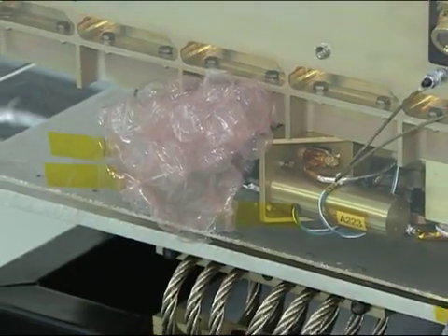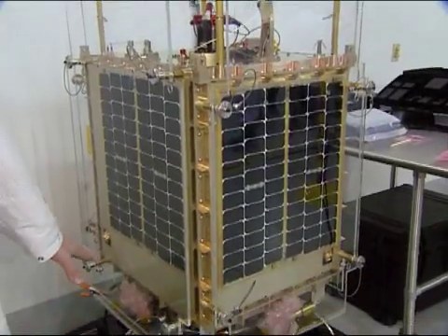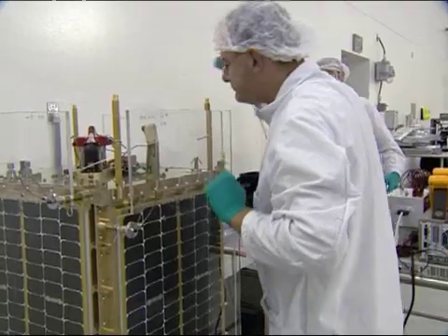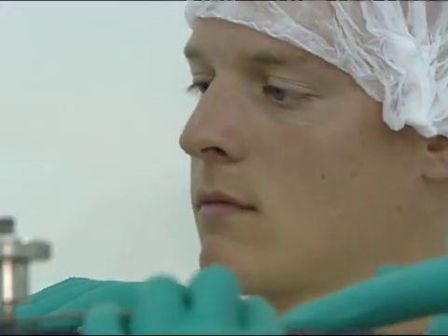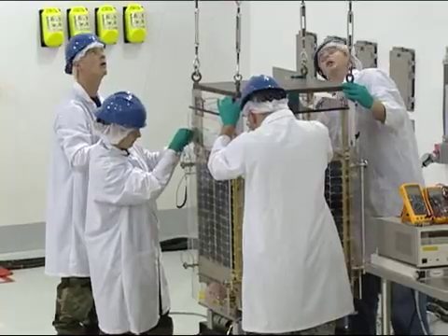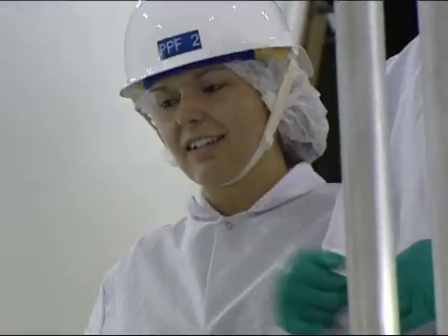This is FalconSat-5. We've got a plasma source up top, solar panels on all four sides, sun sensors on all four sides, and some deployable antennas down on the bottom. It's going to do some plasma experiments. It's a very good tool to teach cadets space by doing space. They get to be part of the design process and the build process, and as you can see, they're here now to help put it on the rocket and launch it. They get real world engineering experience and come out with great project experience.